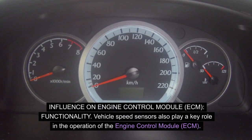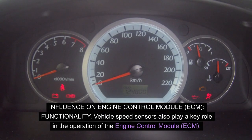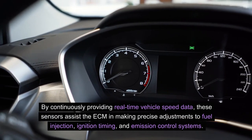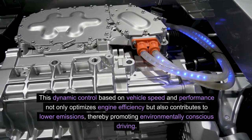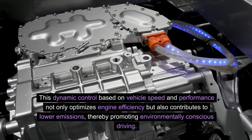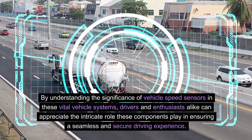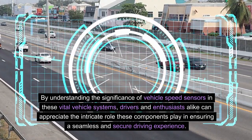Influence on engine control module, ECM, functionality. Vehicle speed sensors also play a key role in the operation of the engine control module, ECM. By continuously providing real-time vehicle speed data, these sensors assist the ECM in making precise adjustments to fuel injection, ignition timing and emission control systems. This dynamic control based on vehicle speed and performance not only optimizes engine efficiency but also contributes to lower emissions, thereby promoting environmentally conscious driving.